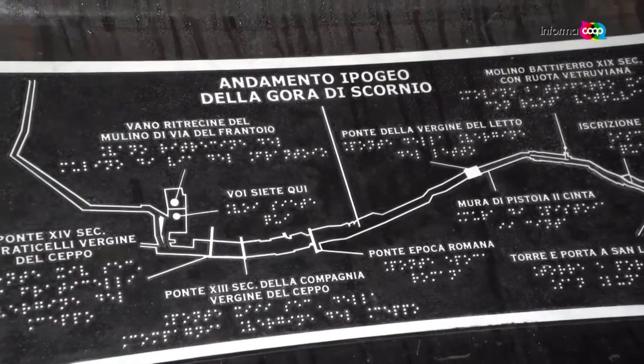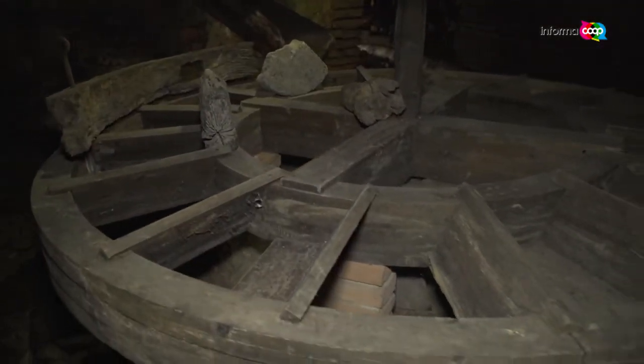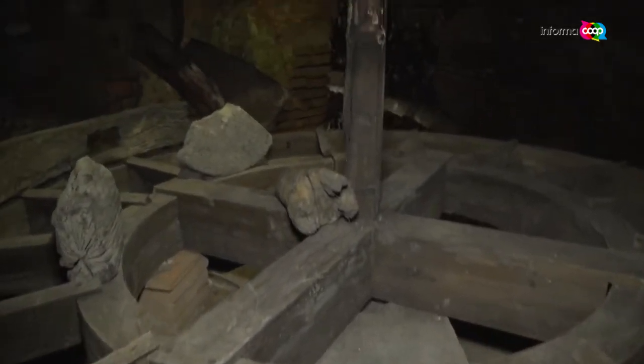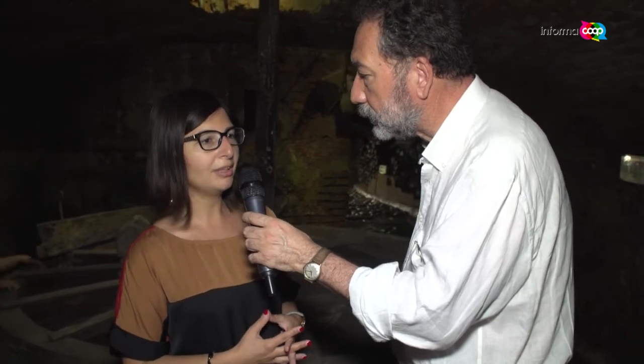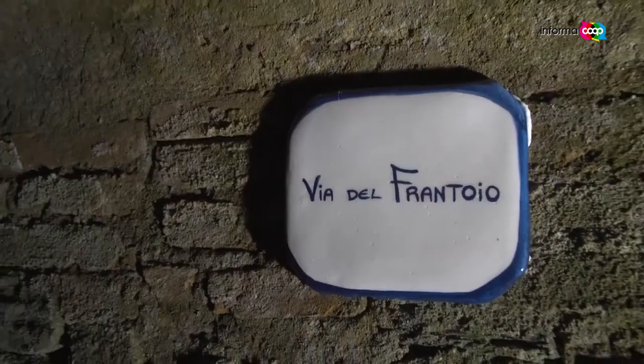I ask you first, for example, what is this thing? This is the mechanism — it's the wheel that was designed by the oil press located above us. We are exactly below the medieval oil press, which was used by the hospital until the modern era.